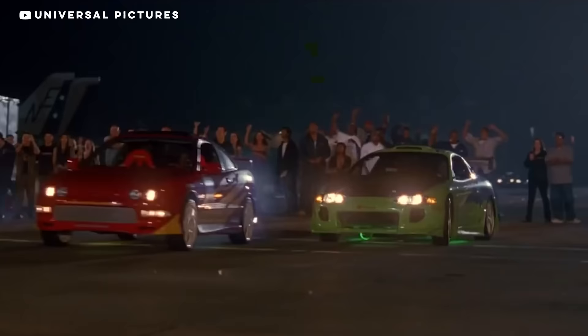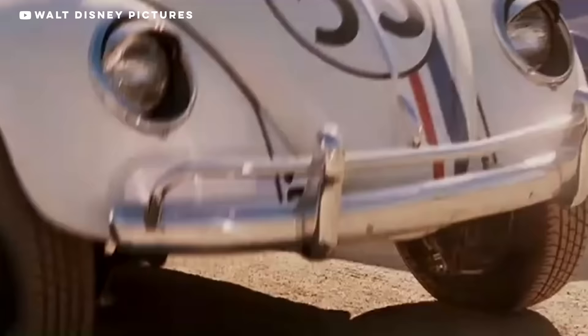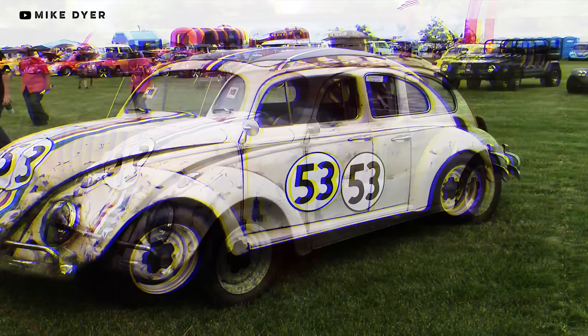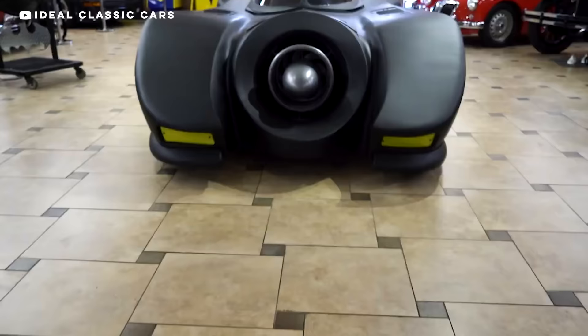Plenty of us have fallen in love with cars through movies, whether it was The Fast and the Furious, James Bond, or my personal favorite, Herbie Fully Loaded. Movies can be a great showcase for cars, and some fans fall in love with a movie car so much that they decide to build a replica. But what happens when your Jurassic Park Jeep or your Love Bug goes from a fun fan project to copyright infringement?